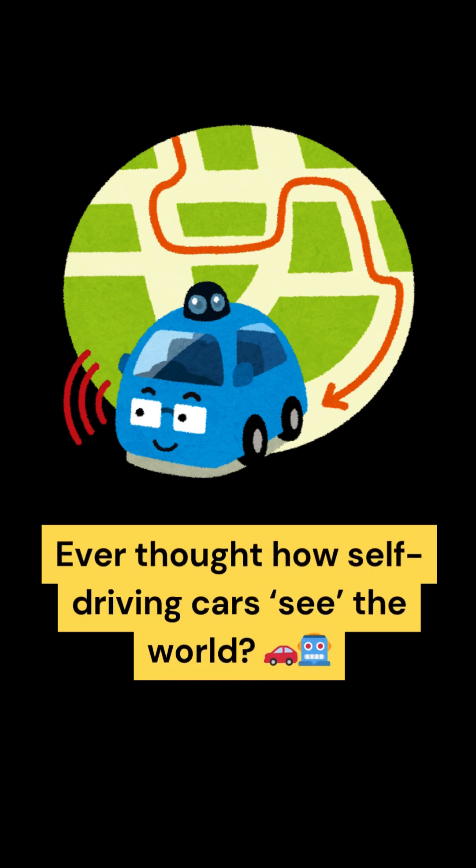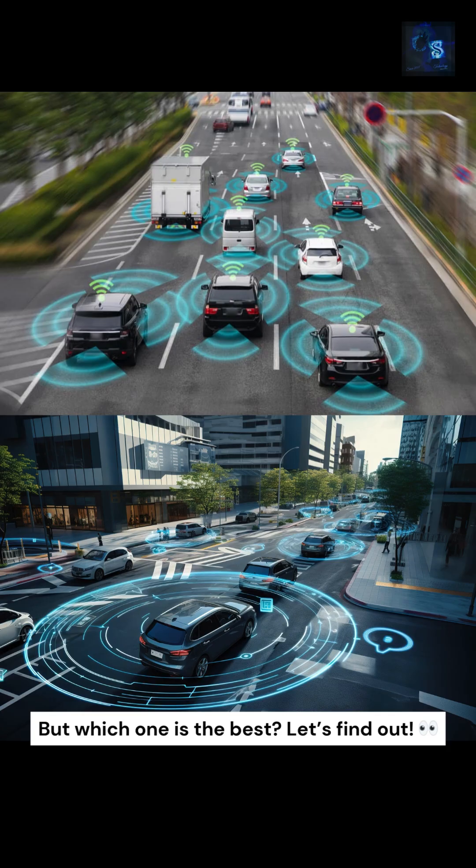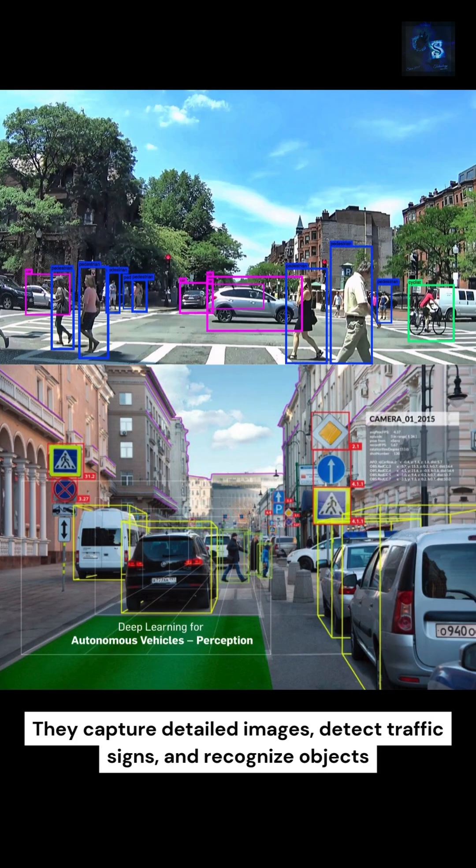Ever thought how self-driving cars see the world? They rely on lidar, radar, and cameras — but which one is the best? Let's find out. Cameras work like human eyes: they capture detailed images, detect traffic signs, and recognize objects.